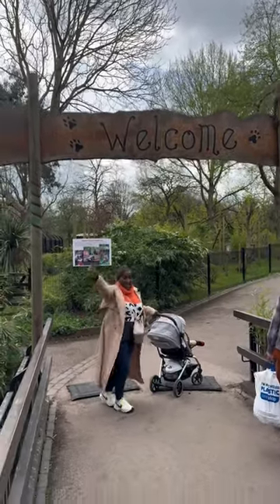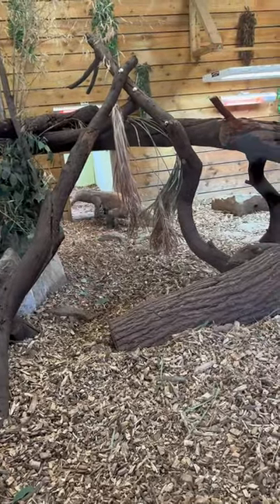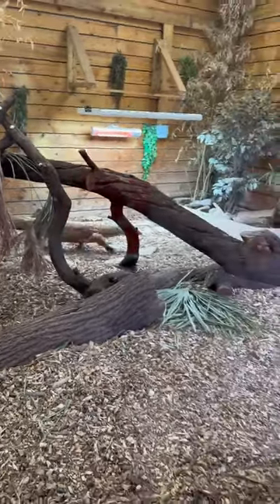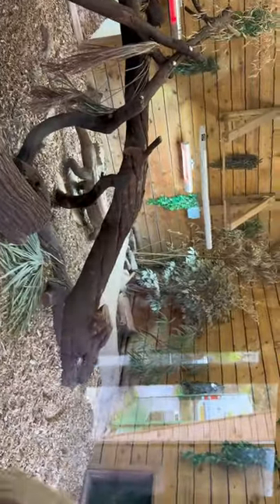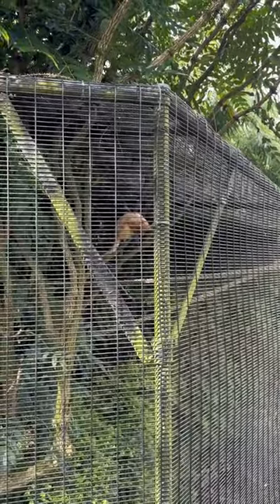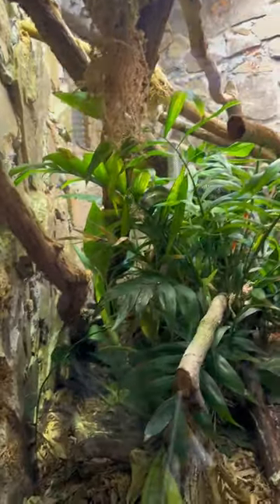Welcome, come along with me to the Birmingham Conservation Park. This you see here is a Komodo dragon. This dragon does not breathe out fire — it is actually the world's largest lizard. There's also a monitor lizard here.